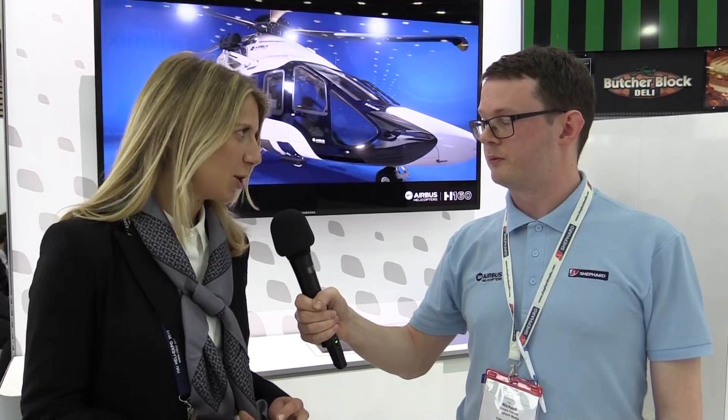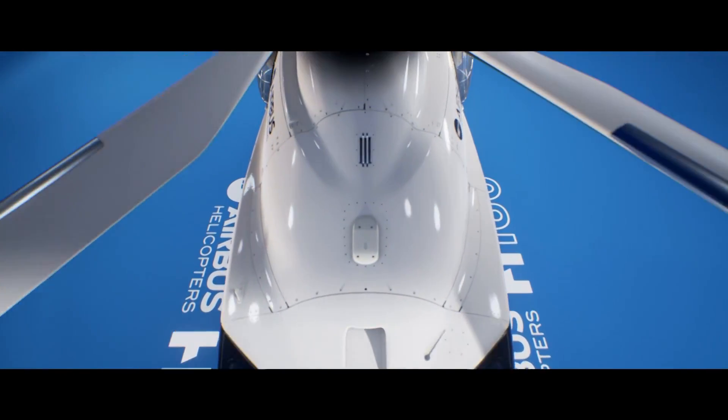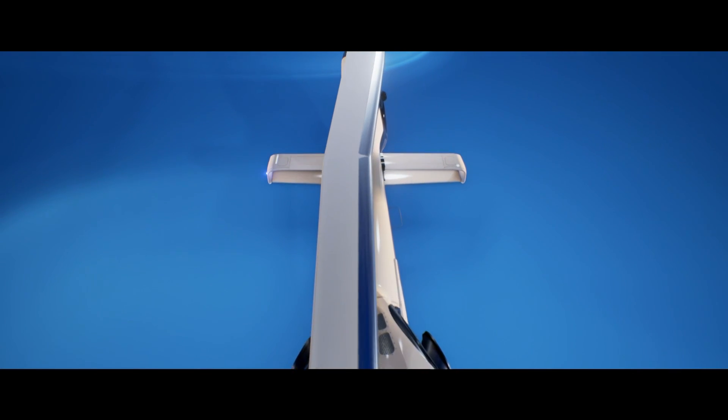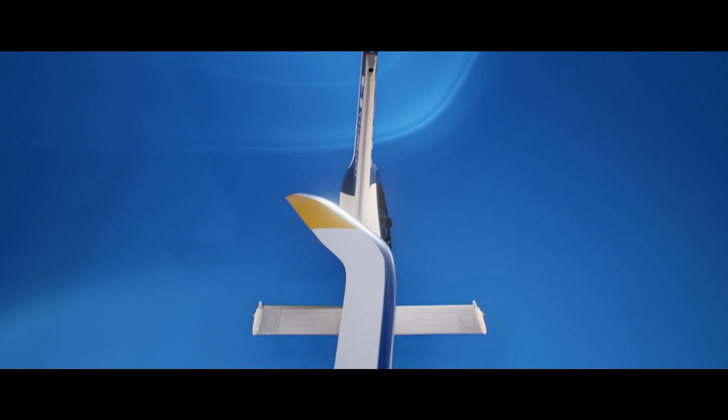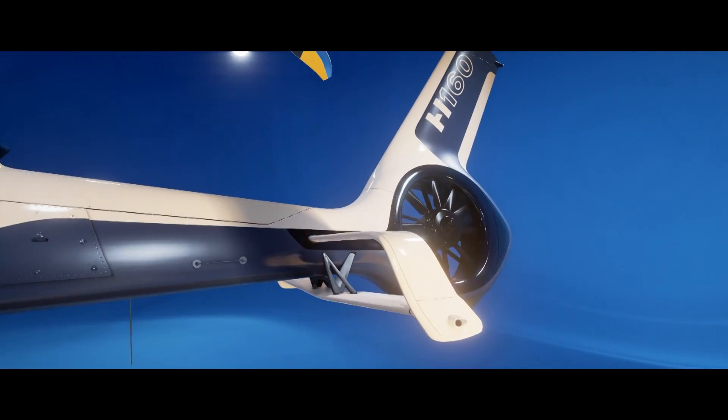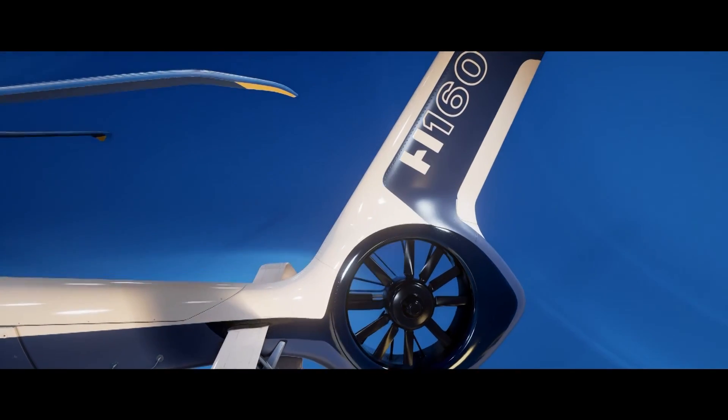This helicopter is a real breakthrough design, bringing additional performance, reducing sound levels by 50% with those blades, reducing fuel consumption by 15%, and also reducing cost of operations through the new digital continuity for maintenance and support.